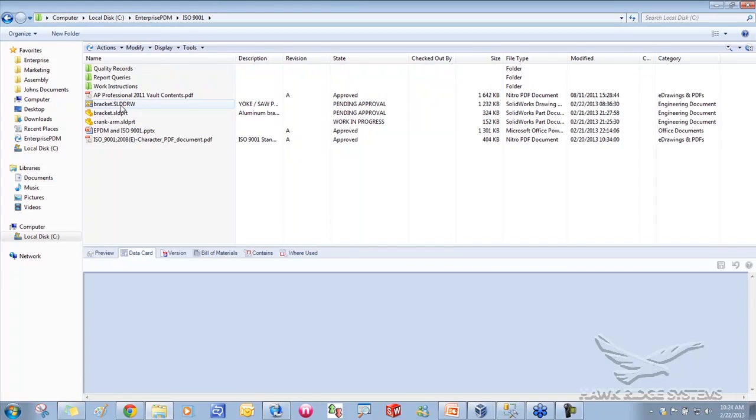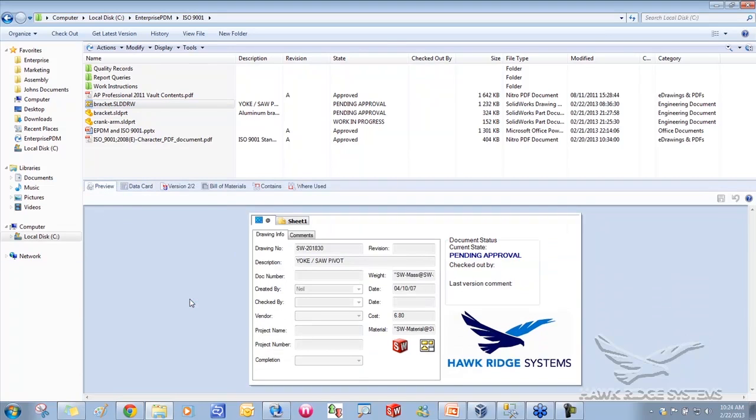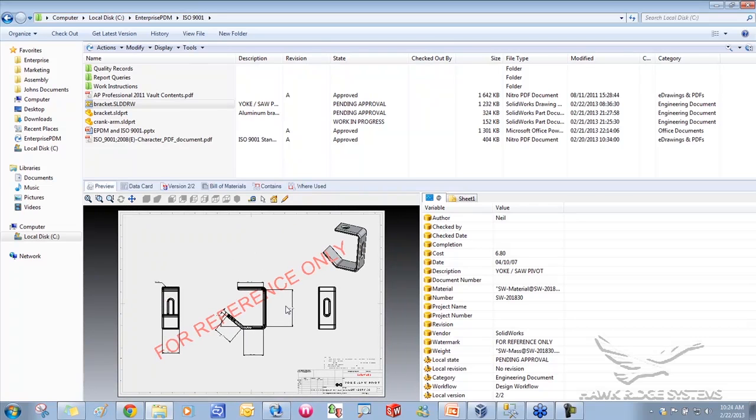I've got a bracket drawing I've been working on. I can load a preview of it — it's a simple drawing with 'For Reference Only' as a watermark. There's also no revision in the title block because this file has never been released. This is where the workflow inside EPDM gets powerful: it can control the revisions and data not only in the system but in the physical CAD files as well.